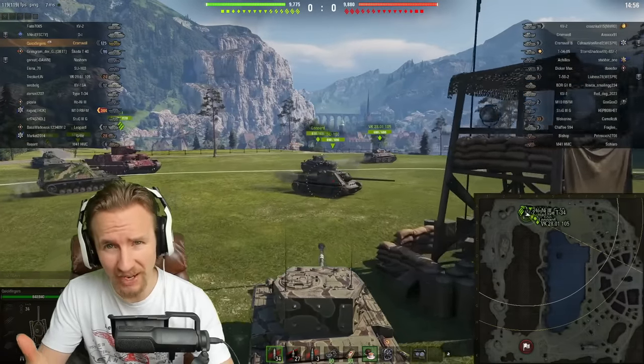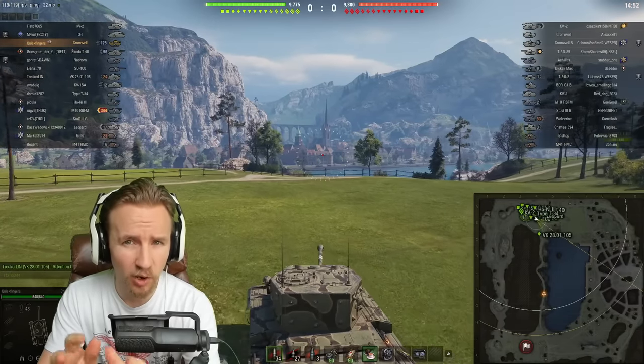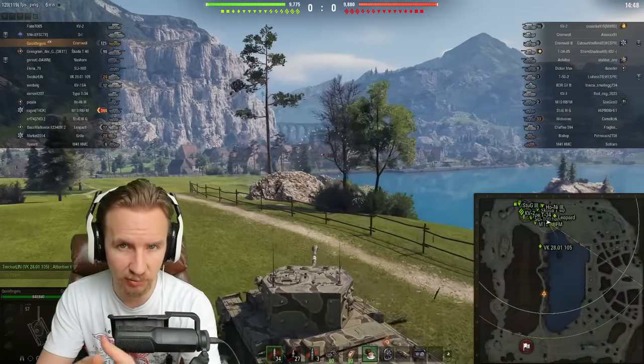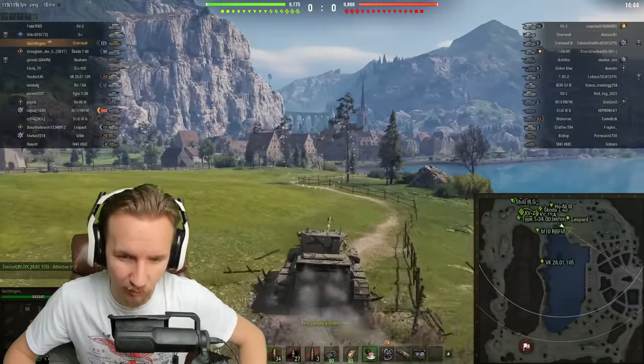Hi everyone, it's Quickie Baby, and welcome back to World of Tanks. Specifically, welcome to a series of videos that I plan to make on must-have vehicles in the game. Today, we're going to be looking at the tier 6 British medium tank. It is the Cromwell.